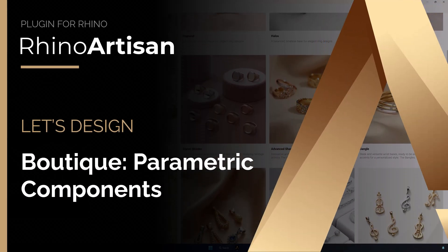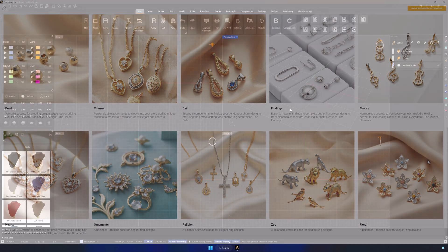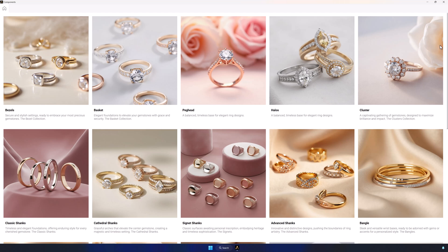Boutique is Rhino Artisan's new tool, created specifically for retailers. A revolutionary solution that lets you design jewelry in real time, with your customer, in your store, in just seconds.